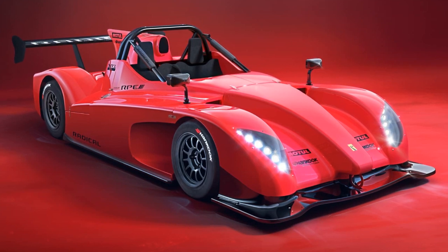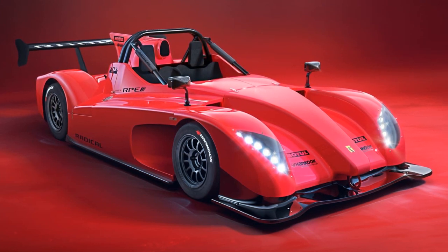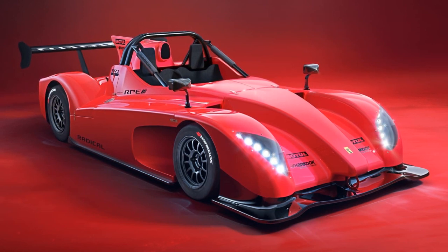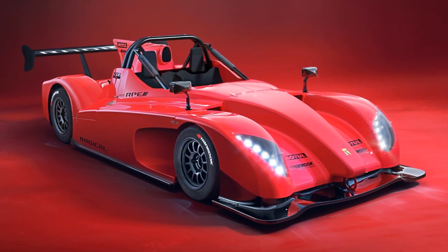Radical is making waves with its updates to the SR3 and SR10 racers, and now it's the SR1's turn to get the XXR treatment. For track day enthusiasts, this is exciting news. The SR1 XXR marks a significant upgrade for Radical's entry-level model since its introduction in 2012.